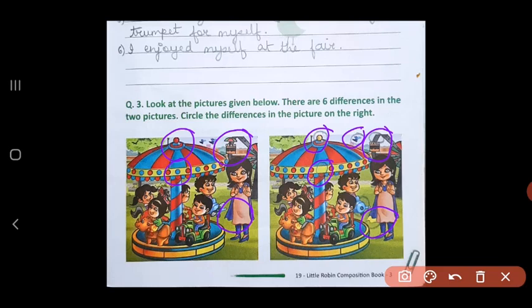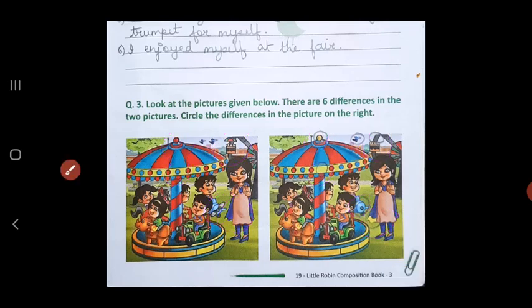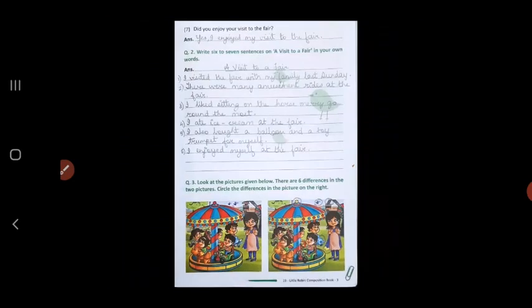And the last sixth difference: this boy is sitting on this aeroplane and there is a propeller fan in the front, but here that fan is missing. So these are the six differences that are circled in the right picture. You can try searching and doing them on your own too. That is all for today, children. Thank you.